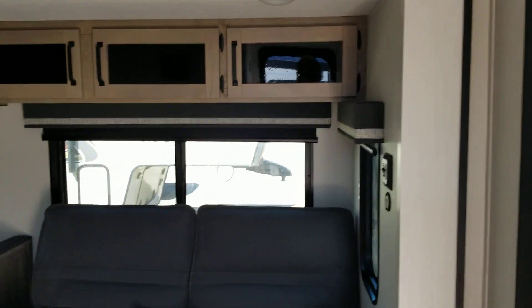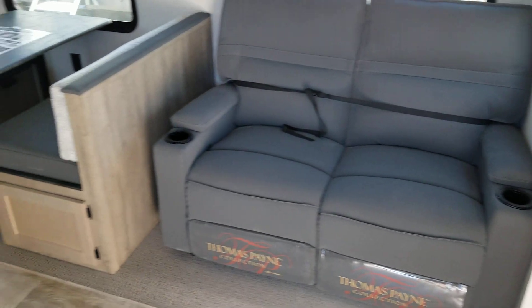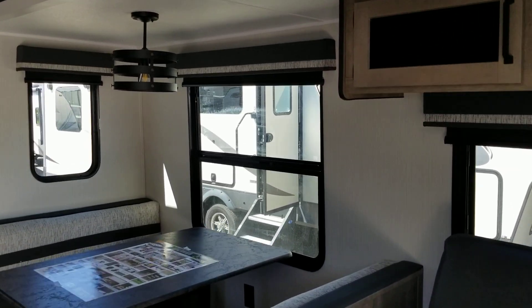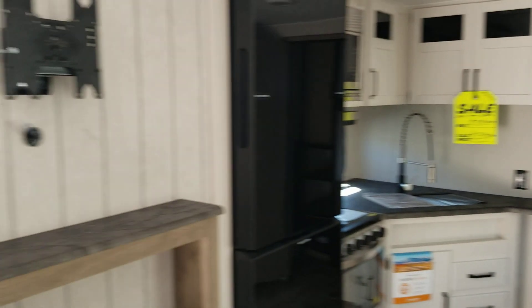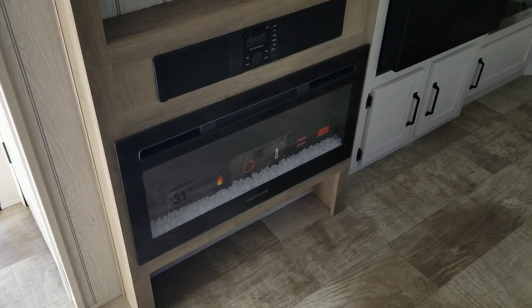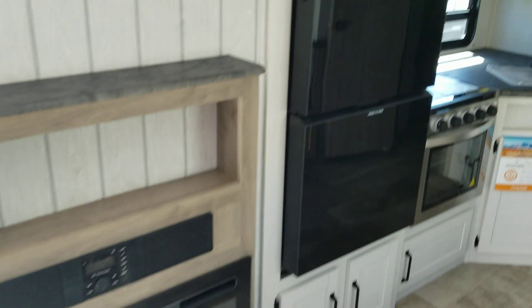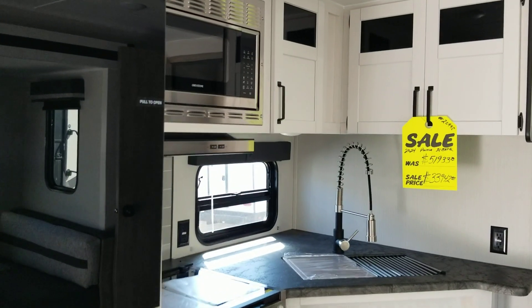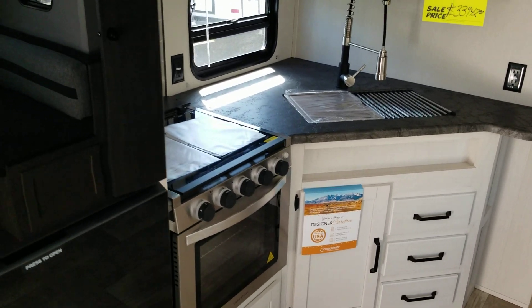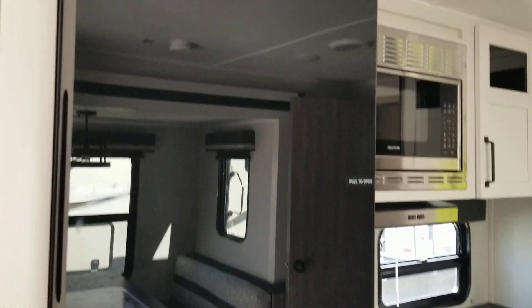In the slide out, it has Thomas Payne recliners and a dinette that makes into a bed. There are also recliners and a place for a large TV. It has a stereo and a fireplace. Here's your kitchen with microwave, stove, oven, sink, faucet, and a large Furrion electric refrigerator.